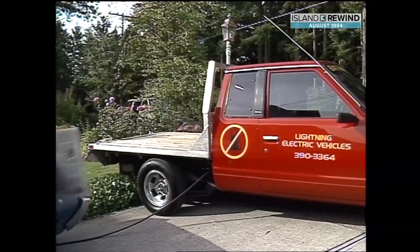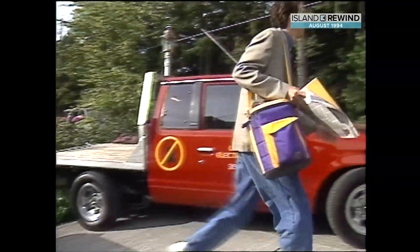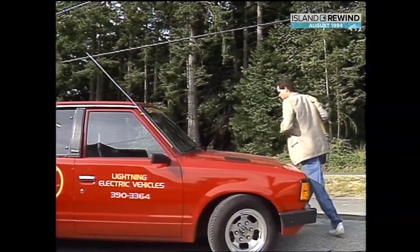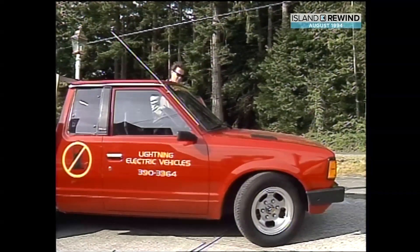It was a unique commuting experiment. For a week in June and three weeks in July, I drove this electric 1981 Datsun pickup truck to work every day, even on a mini vacation to Salt Spring Island.